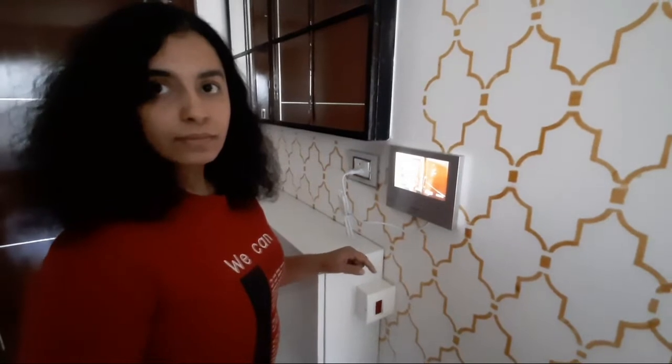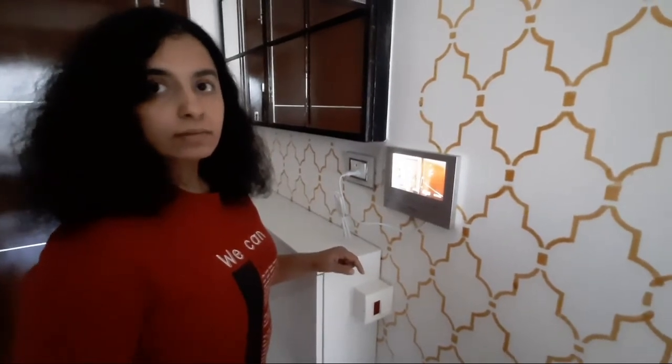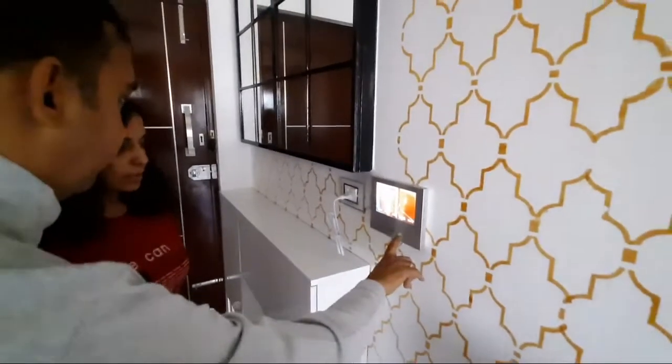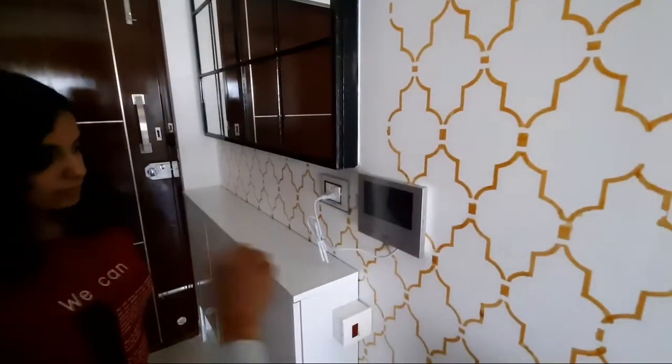Is it loud and clear? Yes, it is loud and clear. So this is the device we have installed and it's working absolutely fine. To disconnect, you have to press off from here. Once you press off, it gets disconnected.